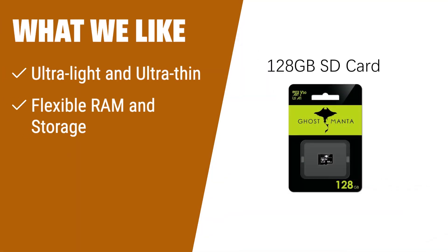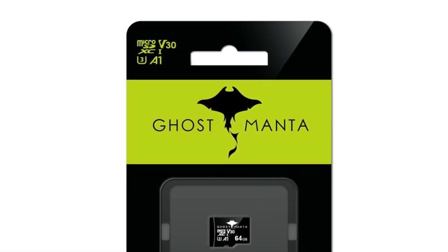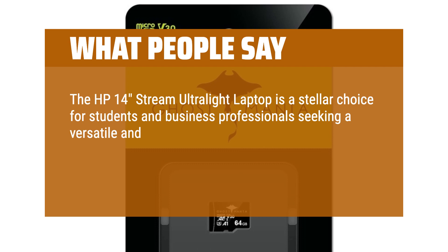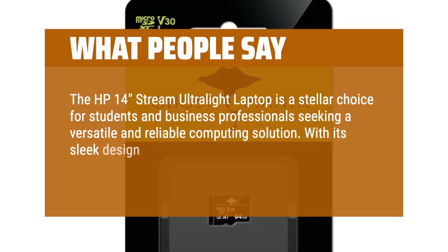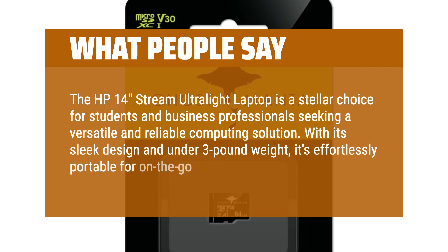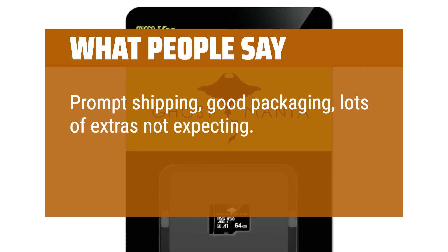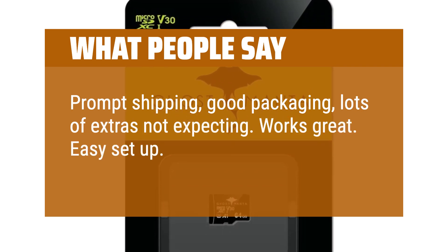What we like: The HP newest 14-inch Ultra-Light laptop is ultra-light and ultra-thin, making it perfect for students and business professionals on the go. With 8GB RAM and 192GB storage, it offers flexible options for multitasking and storage. Its versatile connectivity options, including USB Type-C and HDMI, make it easy to connect to external devices. What people say: The HP 14 Stream Ultra-Light laptop is a stellar choice for students and business professionals seeking a versatile and reliable computing solution. With its sleek design and under 3-pound weight, it's effortlessly portable. Prompt shipping, good packaging, lots of extras — works great, easy setup, fantastic for the price.